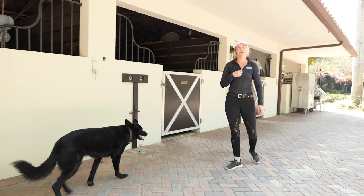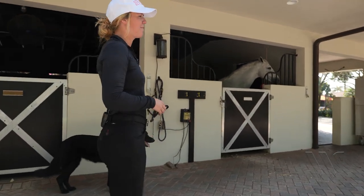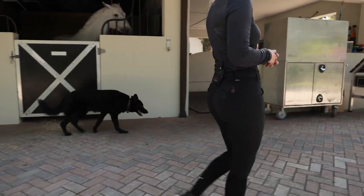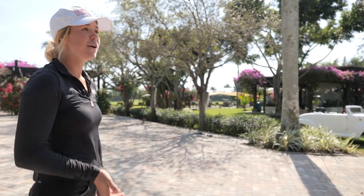There's usually about a dozen dogs on the property. This is mine and my husband's dog, Casey. The Hatfields have about five dogs of their own, plus a few cats. Almost every groom has one if not more dogs, so they add up quickly.